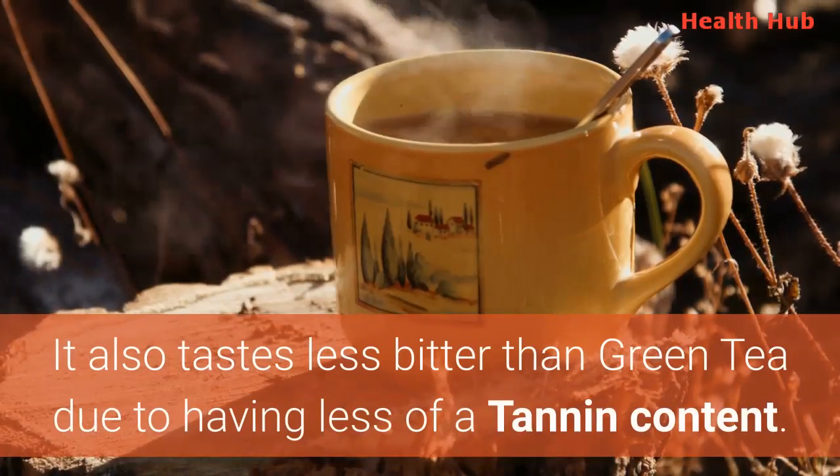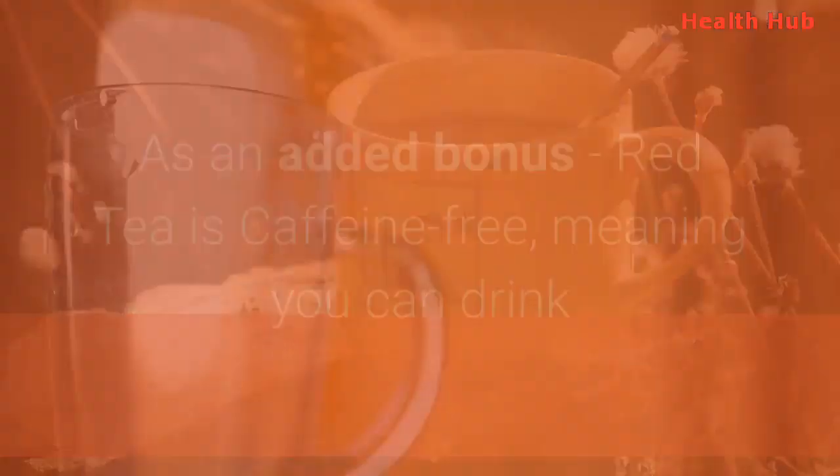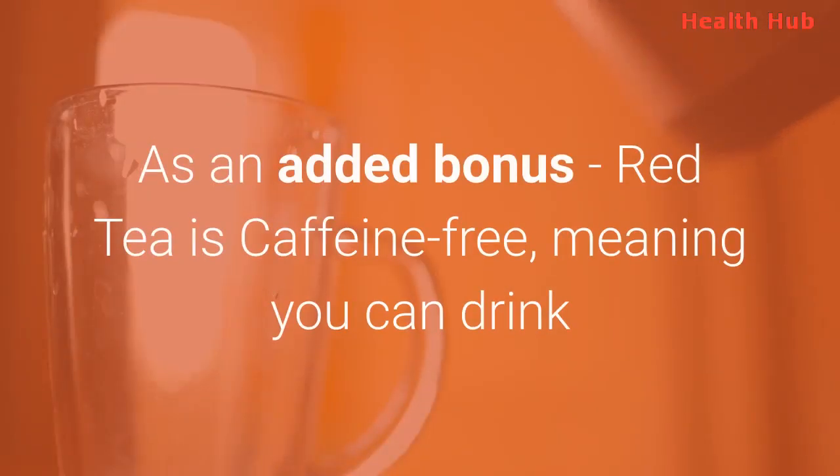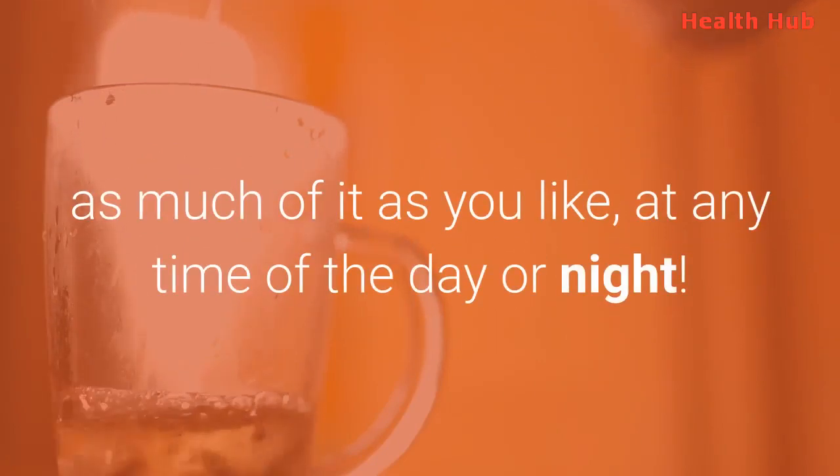It also tastes less bitter than green tea due to having less of a tannin content. As an added bonus, red tea is caffeine free, meaning you can drink as much of it as you like, at any time of the day or night.